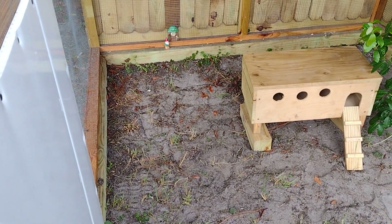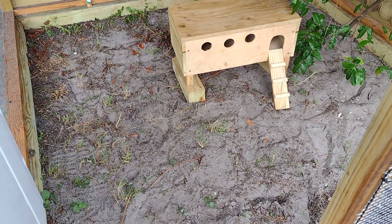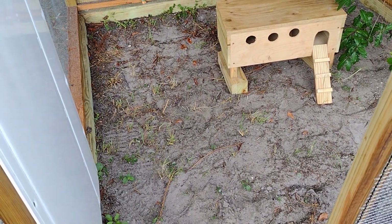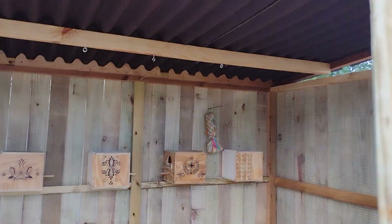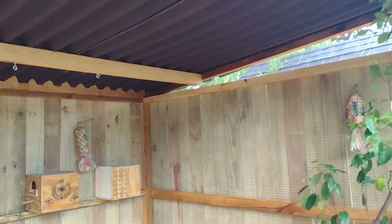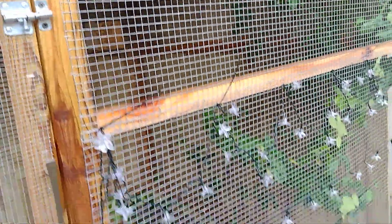There's a bird show coming up that I'm gonna go to and get another pair of lovebirds and see if I can get three little quails to place in here. If you guys have any suggestions for what else I can do for the aviary, let me know.